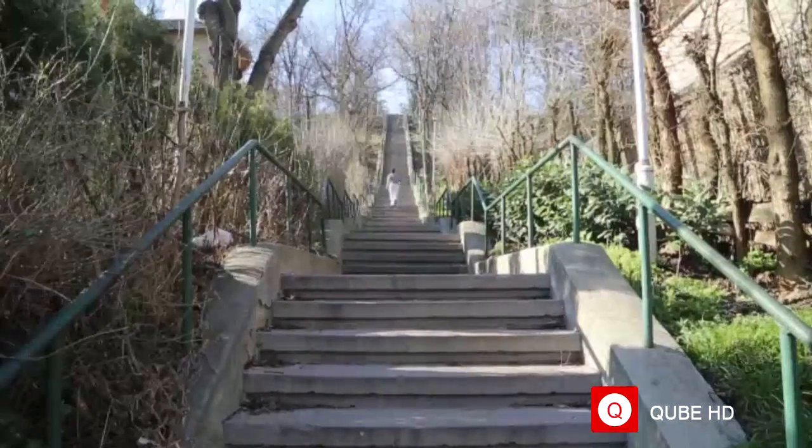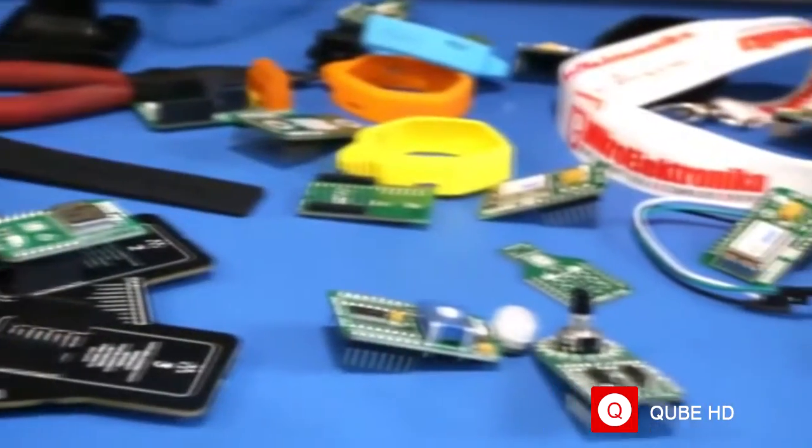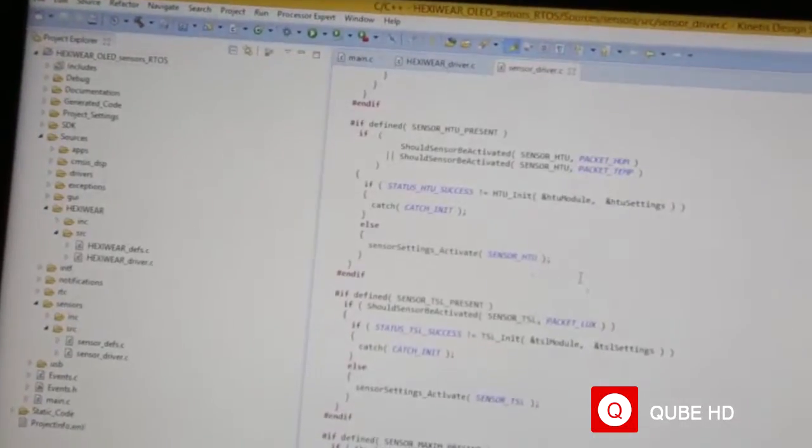The buzz these days is all about a new and unexplored universe known as the Internet of Things. People are speculating on how it's going to change our world, but the best way to predict any future is to create it yourself. We want to empower creators with a tool that's versatile, adaptable and expandable. We already have partners prepared to offer smartphone apps and cloud services.